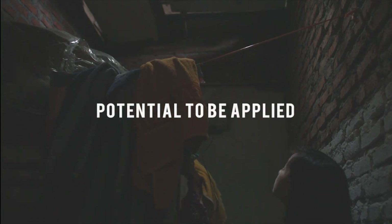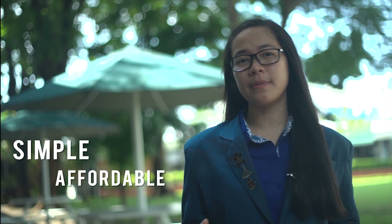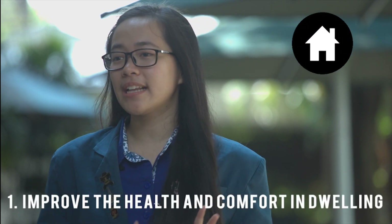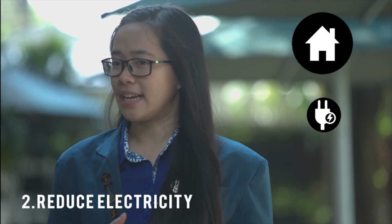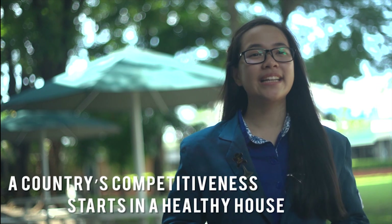This solution is very potential to be applied widely in Indonesia's high-density housing areas. The local government can collaborate with non-governmental organizations, local activists, and mass media to socialize and educate local citizens so that they will be able to make and install this device independently. By using this light pipe, we can improve health and comfort in dwellings, reduce electricity use, and also reduce inorganic waste. It's a small thing, but it really matters. A country's competitiveness starts in a healthy house.